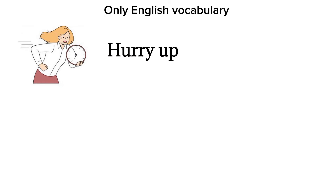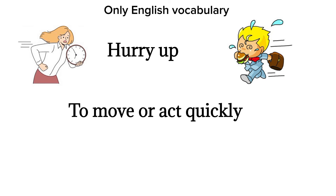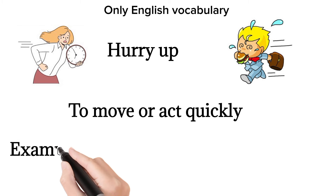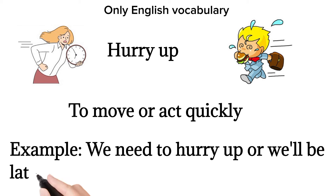Hurry up. To move or act quickly. Example: we need to hurry up or we'll be late.